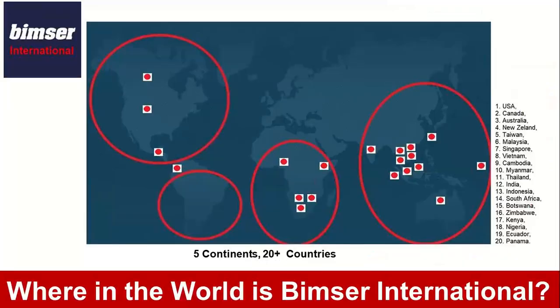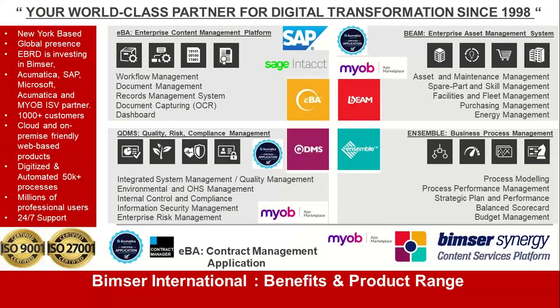In addition to our worldwide locations, we are active in North America, South America, Africa, Asia, Australia, Europe, and the Middle East. Since 1998 we have developed four products: EBA, BIM, QDMS, and Ensemble. We also have a newcomer called BIMSR Synergy, the cloud native version of EBA. EBA is our workflow and document management platform. BIM is our asset, maintenance, facility, fleet, and energy management software — managing machinery, equipment, vehicles, buildings, and properties, including preventative and predictive maintenance. QDMS is our quality risk audit and compliance management software, and Ensemble is an intelligent business process modeling and performance management software.